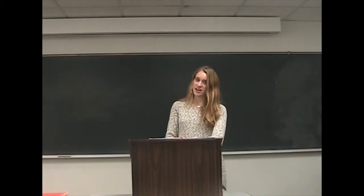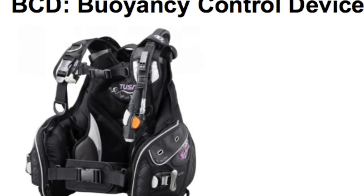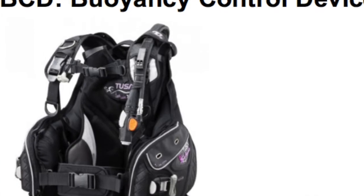Next we have our buoyancy control device. This device gives you control while you're underwater. It is worn in a vest style and has an expandable bladder which can be inflated to ascend or deflated while you descend. This piece of equipment is incredibly important because it allows you to control where in the water you want to sit. If you want to sit at the top of the water, you increase your BCD and you will float to the surface almost like you're wearing a life jacket. If you want to go down, you hold your deflator and overpressure valve above your head and deflate your vest — this will make you sink to the bottom. There are also pockets that you can add weights to, which will help you have control underwater so that the current won't move you back and forth.